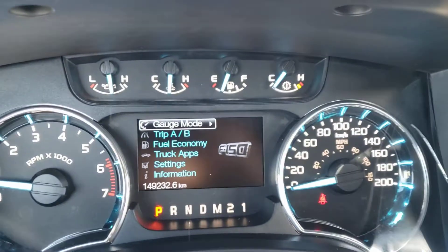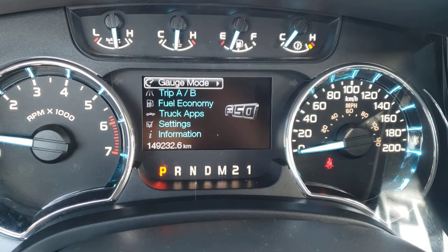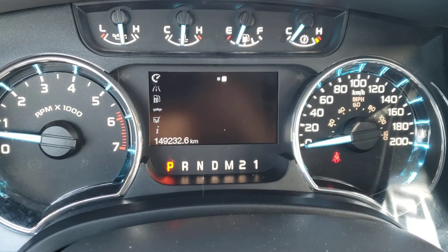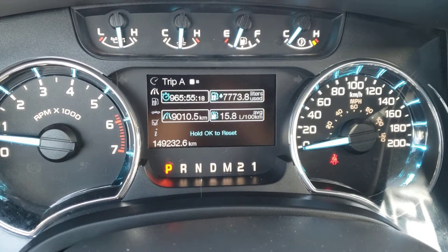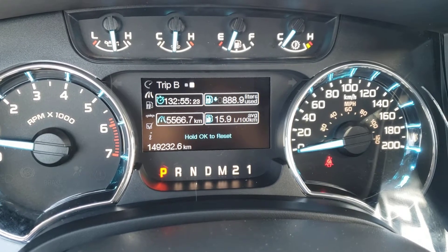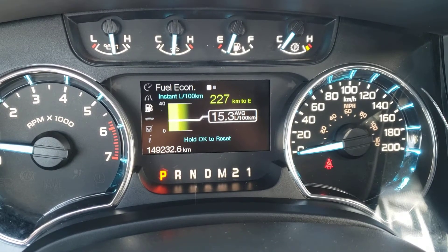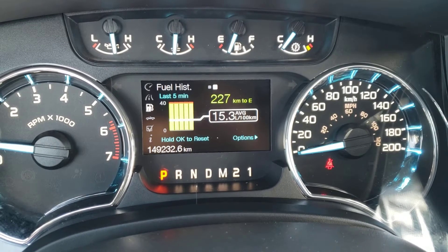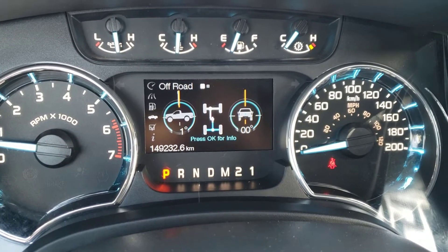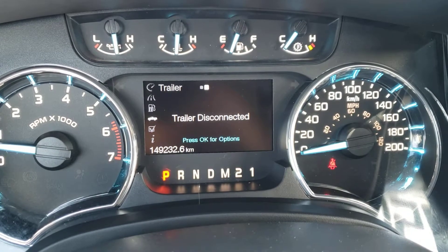Looking up at the gauge cluster, the bottom left shows your odometer — this vehicle currently has 149,232 kilometers on it. In the first screen you've got your transmission temperature gauge. Next you've got two different trips so you can track lots of different information including your trip time, total fuel consumption, average fuel consumption, and your trip distance. You've also got your fuel economy screen to check instant and average fuel economy, your range, and fuel economy history from the last five minutes. Next you've got your truck apps, which includes your off-road screen to check the angle your truck is at on difficult terrain, and the trailer screen if you're in tow or haul mode.